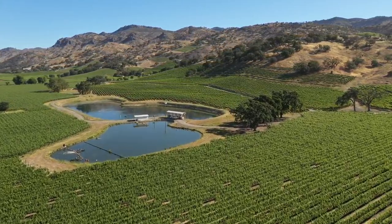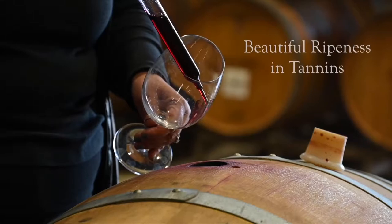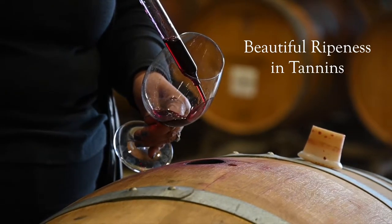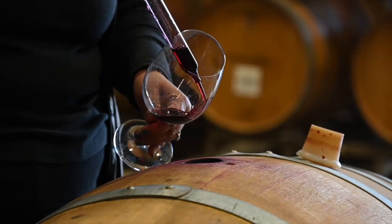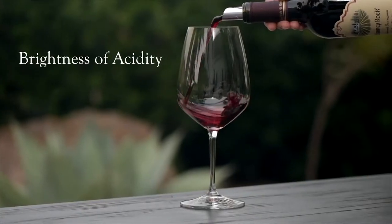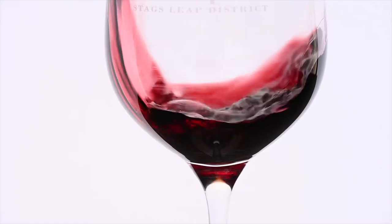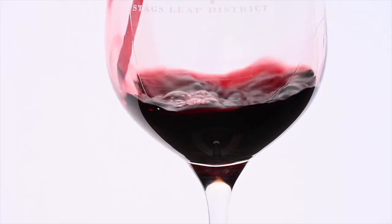You really get this beautiful ripeness in the tannins — very fleshy, sexy, subtle, smooth tannins — along with the brightness of the acidity, because we've got this cooling influence from the San Pablo Bay. And then you've got power as well.